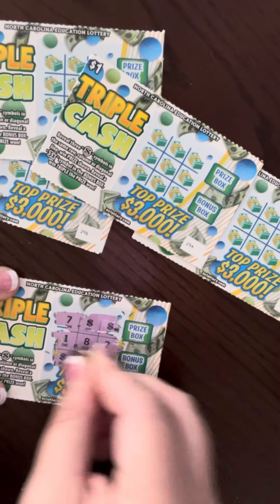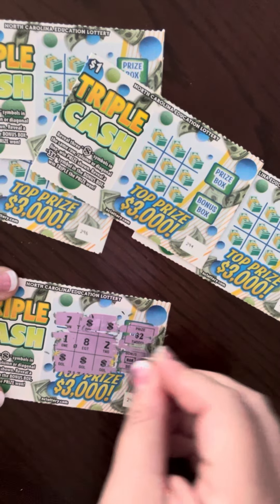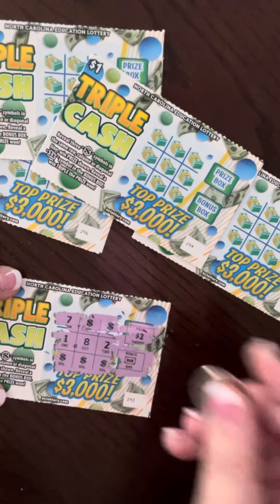Let's see what we have here. We've got three in a row. Let's hope for a three-times. I guess that is two dollars on this one.